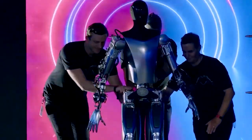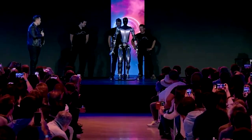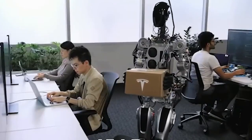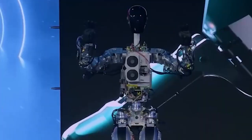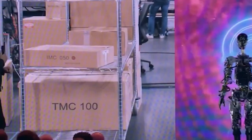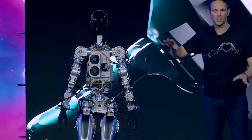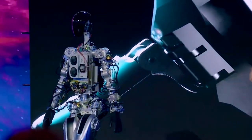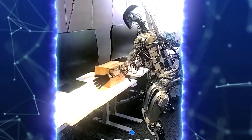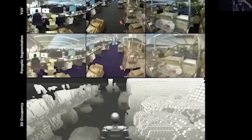While Optimus is an impressive piece of technology, it's important to note that it does have some limitations and challenges to overcome. For example, the robot will likely struggle with tasks that require fine motor skills or a high degree of precision. Additionally, its design may make it difficult to operate in certain environments, such as those with narrow hallways or staircases. There are also concerns about the robot's ability to operate safely and efficiently in unpredictable and unstructured environments, and engineers will need to address these limitations as development continues.